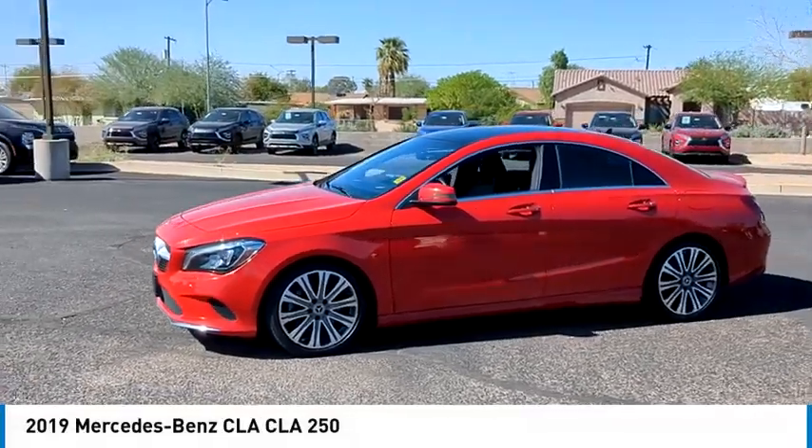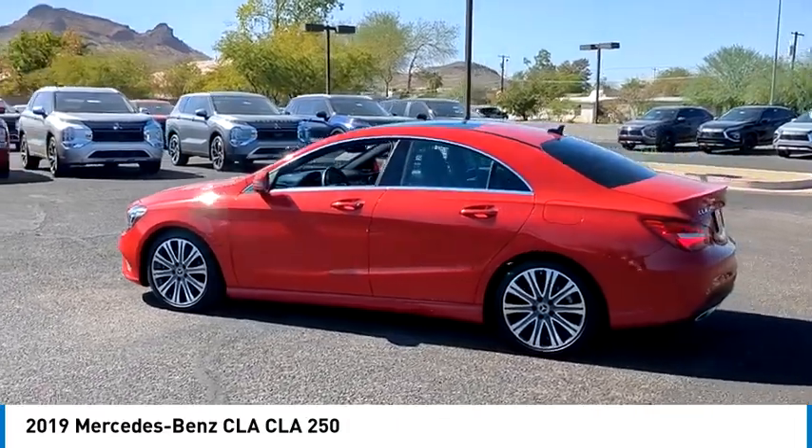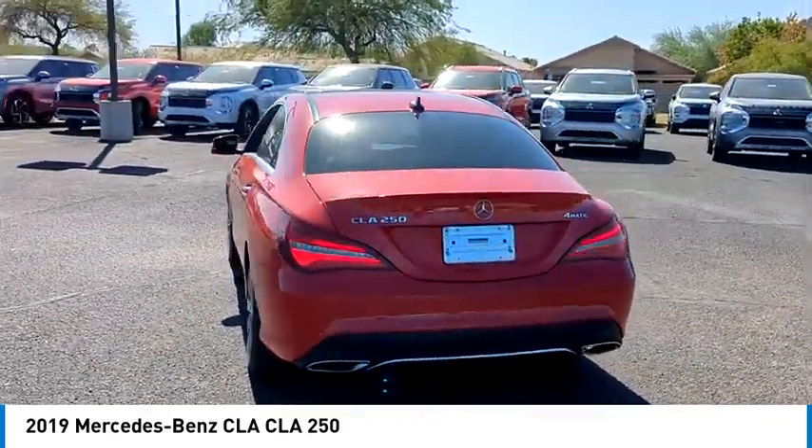We are pleased to show you the 2019 CLA. The CLA comes with impressive handling, excellence and luxury interiors.